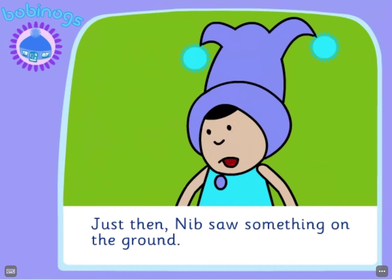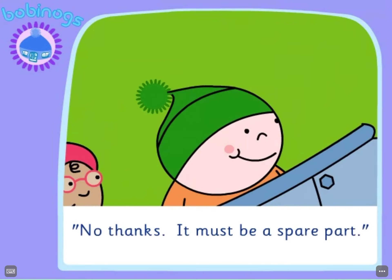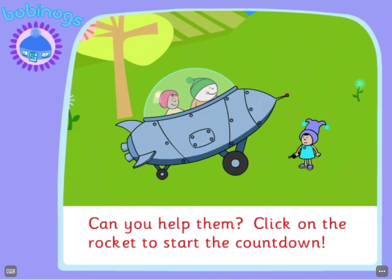Just then, Nib saw something on the ground. "Do you need this?" "No thanks. It must be a spare part." And before Nib could say anything else, Oggy and Bobbin got ready to fly. Can you help them? Click on the rocket to start the countdown.